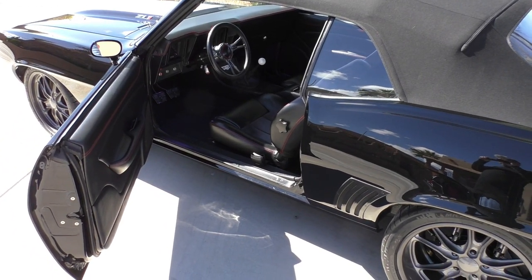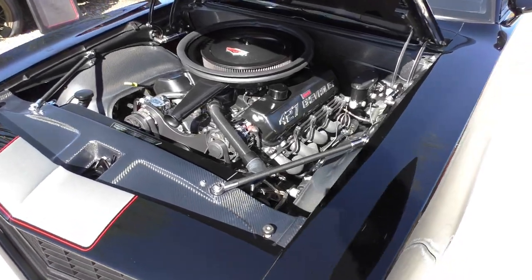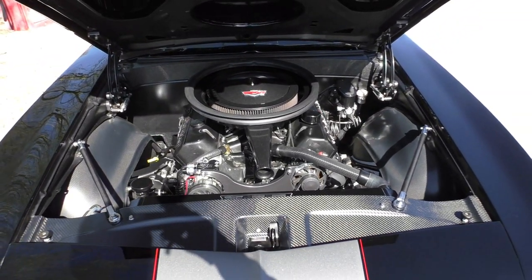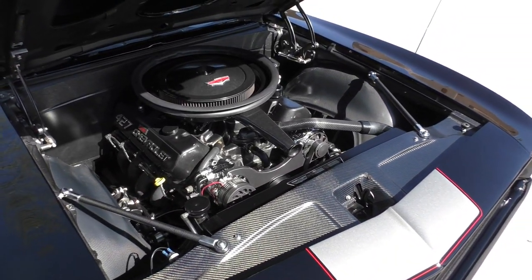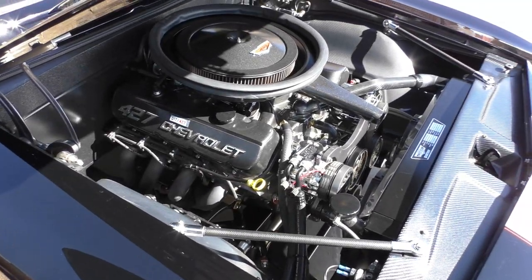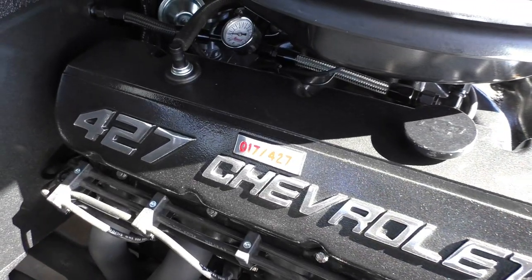Hang on to the end of the video. Let's get underneath the hood of this bad boy. Just a look under the hood tells you it's all-out performance — a nice, subtle, masculine feel. Nothing's overdone but it lets you know it's serious about business. This is a 427 cubic inch GM crate engine, limited production, only 427 built.